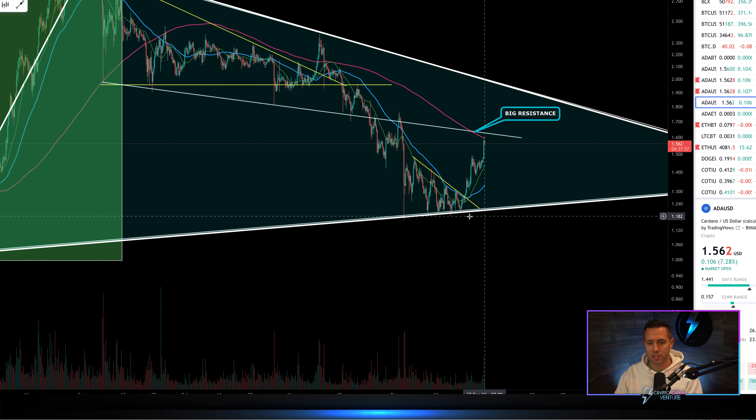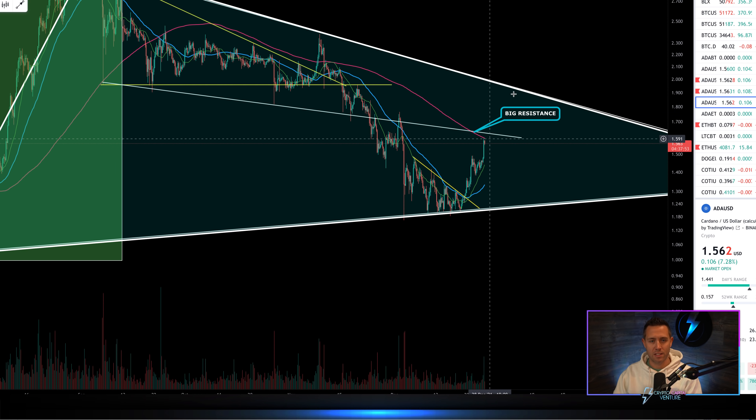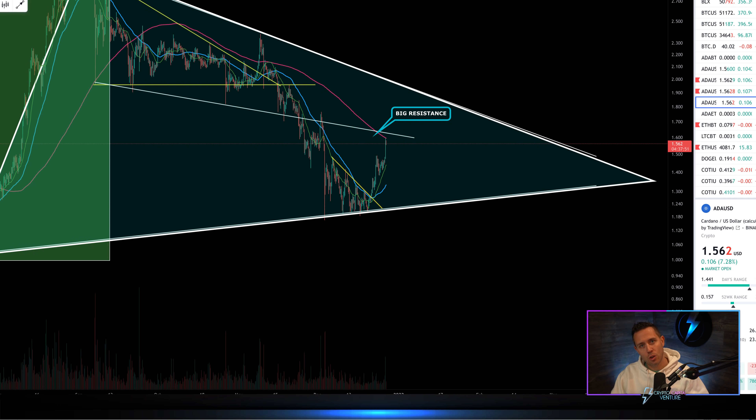We can kind of see there's the move so far on the six-hour, from $1.20 to right around $1.60. I want to zoom out and dig all the way into that move so we can anticipate — so we can start looking at what's potentially next for Cardano.